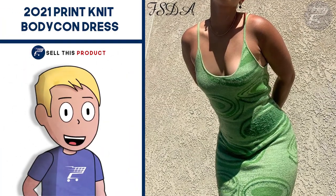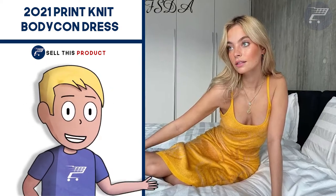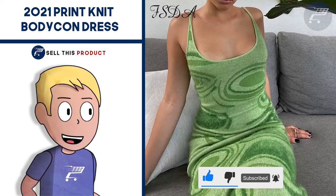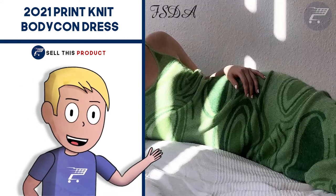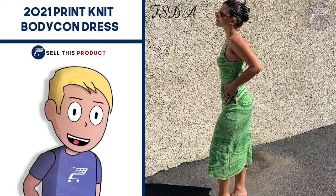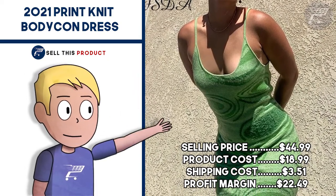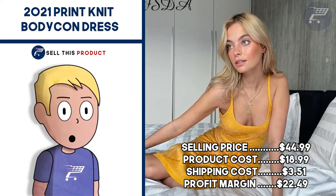Next up we have the 2021 Print Knit Bodycon Dress. This is a great summertime product. The dress is perfect for women and it's extremely comfortable. The material is soft, the patterns are beautiful, and the material is also stretchy so it can fit perfectly on any body size and shows curves easily. It's a great dress to wear when going out or going to the beach. I think it's a good product for a one-product store and also a good idea to build a brand around. The selling price is $44.99. Product cost is $18.99. Shipping is $3.51, so your profit margin is $22.49.